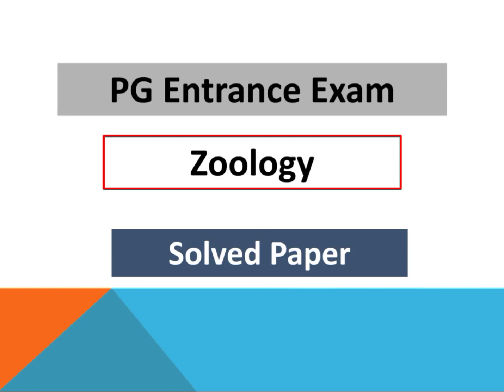In this video, we will discuss another PGA entrance exam question paper. Starting with question number 1.